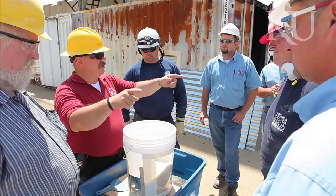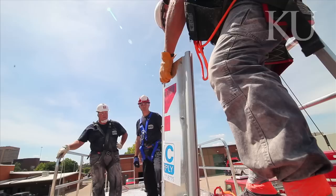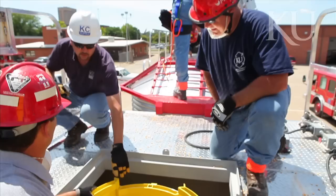When someone is submerged in the grain, the grain exerts pressure on the exterior of their body to the extent that it takes hundreds and hundreds of pounds of force to pull them up out.